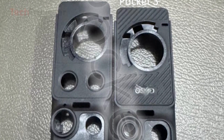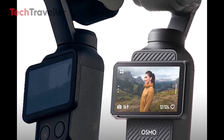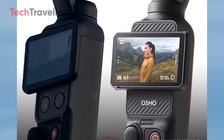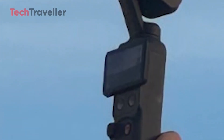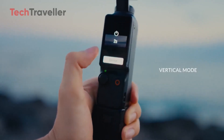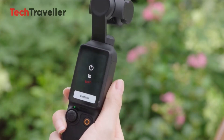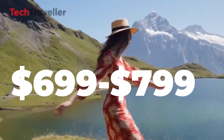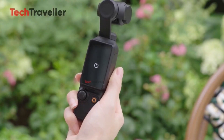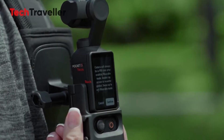Design-wise, the Pocket 4 looks sleeker and noticeably slimmer than the Pocket 3, shedding the boxy profile for a more refined silhouette. The new model is said to weigh around 116 grams — roughly 35% lighter than its predecessor's 179 grams — making it more comfortable for extended handheld shooting. DJI has refined the control layout beneath the screen. Insiders suggest the Pocket 4 will debut between December and January, priced around $699 to $799, with a possible Pro variant reaching $899. Meanwhile, the Pocket 3's price drop to $529 might tempt those who can't wait.